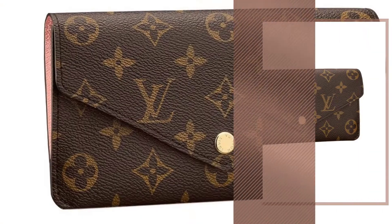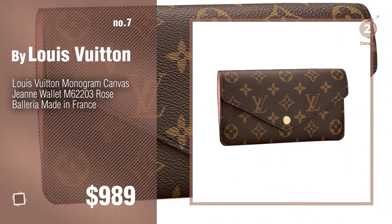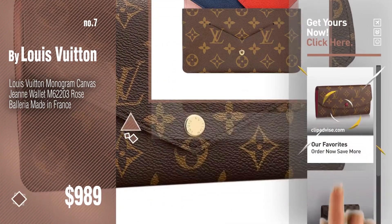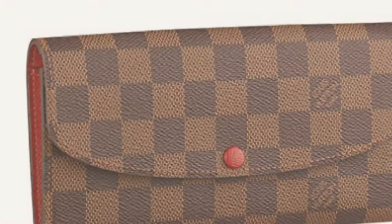Number seven: discover more new handbags and wallets — ideas and items to explore. Click the info circle. Number eight.